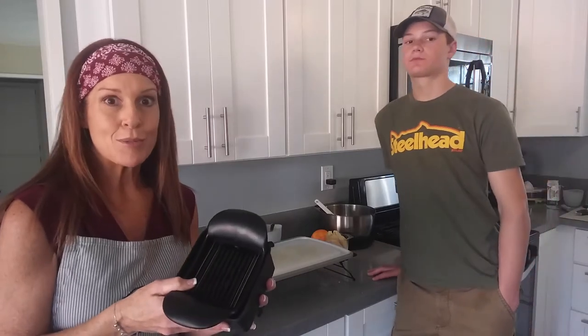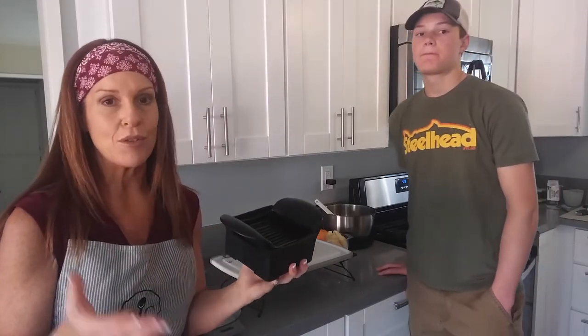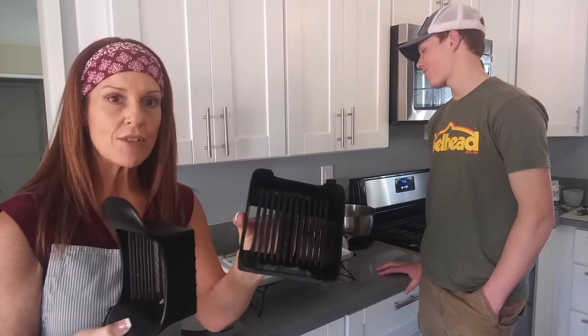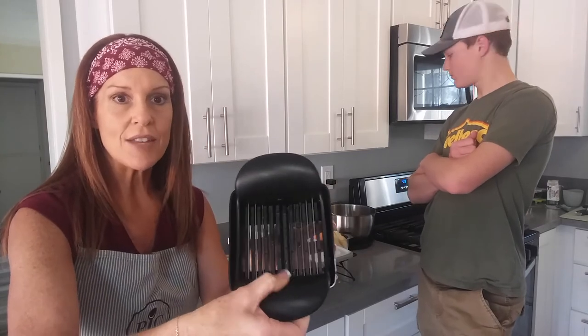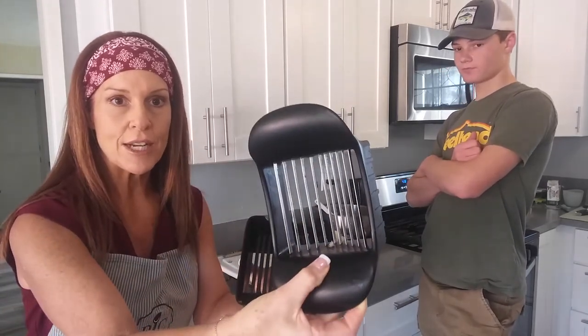Sometimes we look at recipes that require a lot of slicing or chopping and skip them because of that. But if you have a couple of great tools, those recipes are no longer intimidating. This quick slice will hold avocados, olives, mushrooms, strawberries, grapes — anything you want to cut into nice even slices. It has a very sharp V-shaped design with serrated blades that glide right through whatever you're slicing.